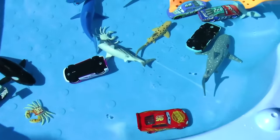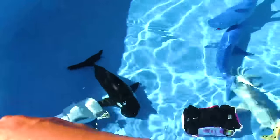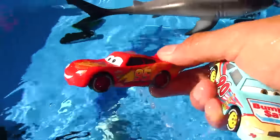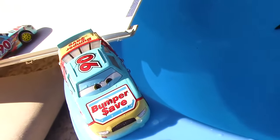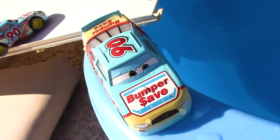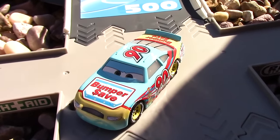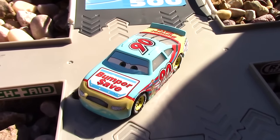Now let's go ahead and get our third place winner out of the pool, which happens to be Parker Braxton. And now our second place winner, Lightning McQueen. And then the awesome one — the one in first place — our first position winner is Ponchy Wipeout. He gets to move up to our finalists. Congratulations!